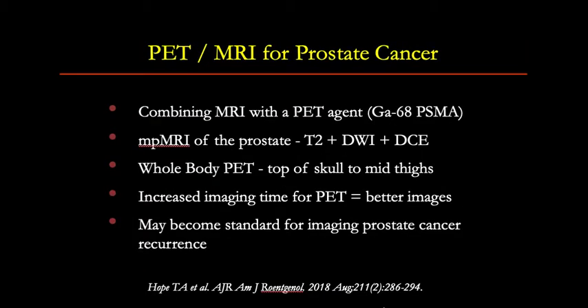We can combine PET and MR in one scan using a PET-MRI scanner, where we perform multi-parametric MRI of the prostate combining T2-weighted imaging, DWI, and contrast enhancement, along with whole-body PET — especially with an agent such as gallium-68 PSMA. This may become the gold standard for imaging prostate cancer recurrence.